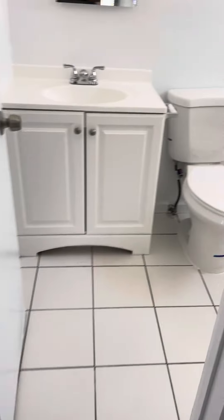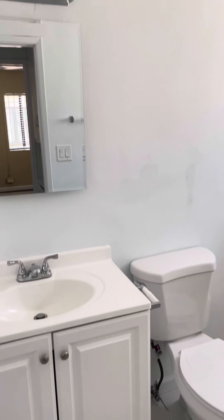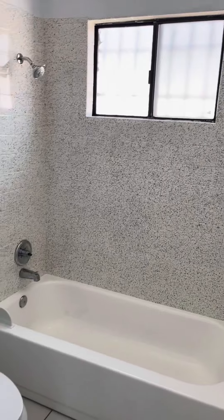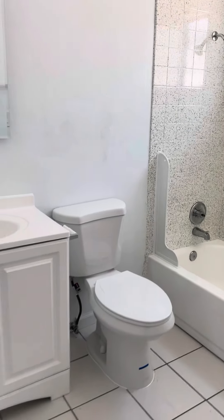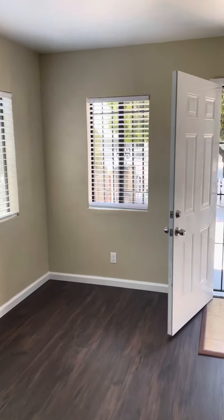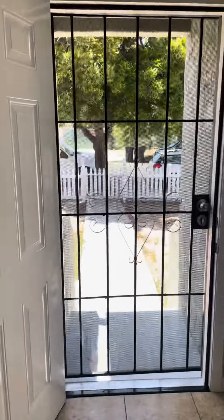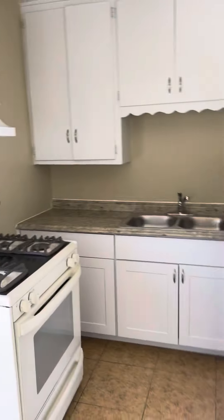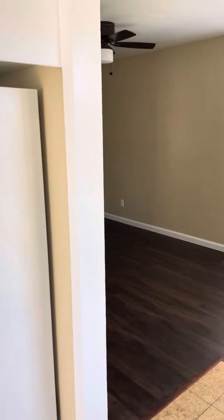And then we'll go to the bathroom. And again, the living room. It's out to the front yard. And then the dining room again. And the kitchen. The unit is very airy and bright.